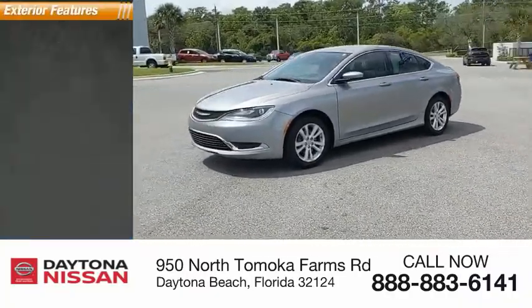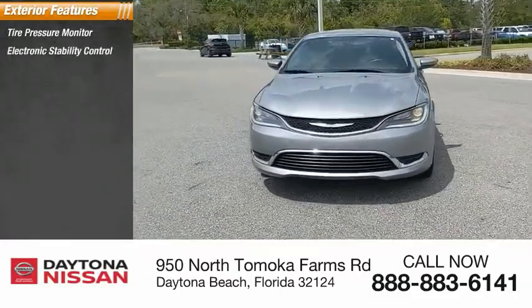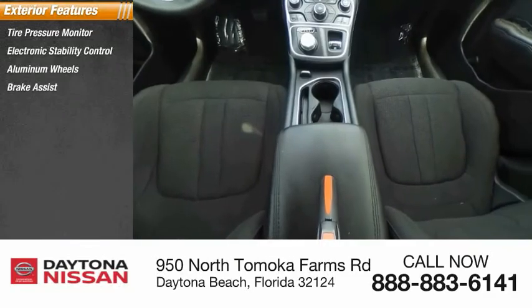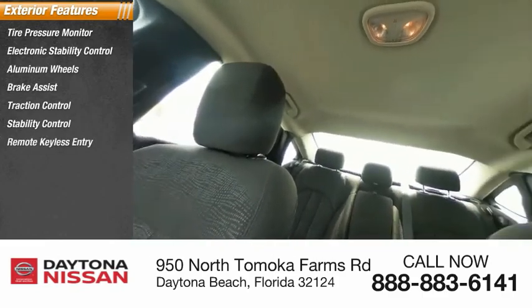Here are some of this vehicle's great options: tire pressure monitor, electronic stability control, aluminum wheels, brake assist, traction control, stability control, remote keyless entry, engine immobilizer, speed control, and four-wheel disc brakes.